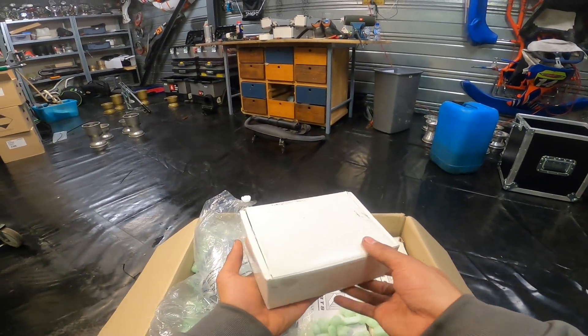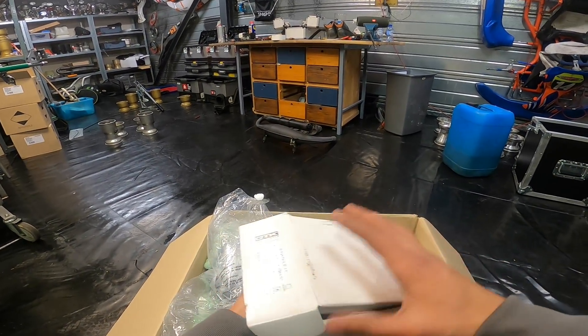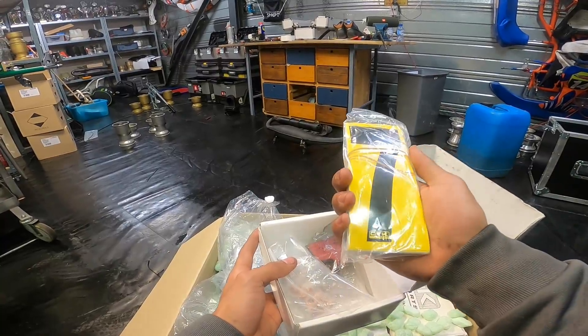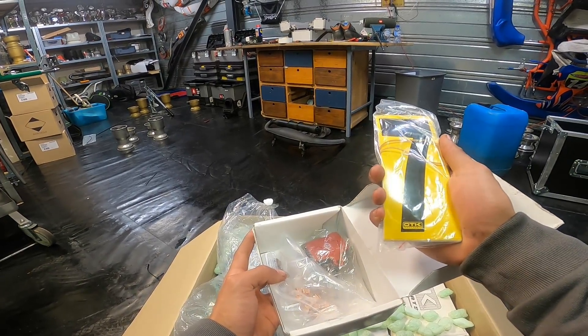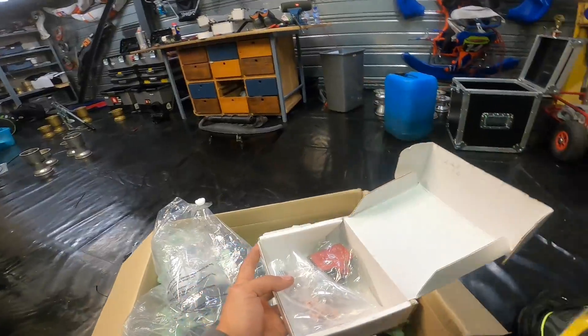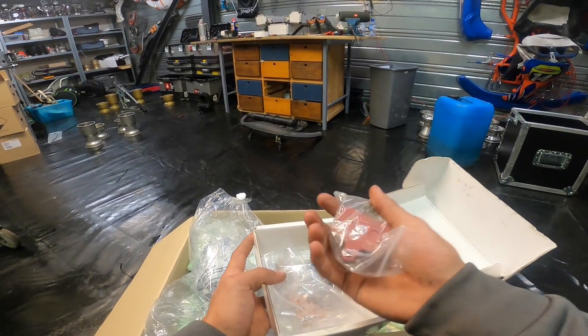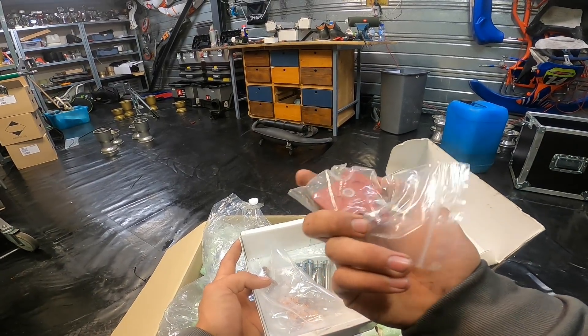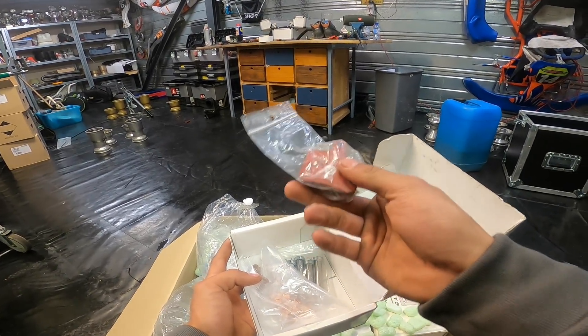Let's look at this small little box here — let's see what this is. These are actually five sets of numbers, which are of course needed because they tend to get destroyed in the races. Here we also have a set of brake pads, which I need because I chew through them quite quickly.